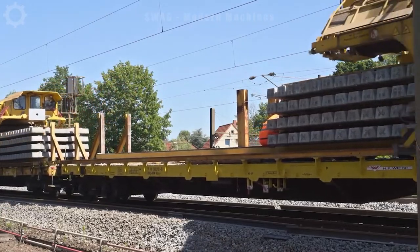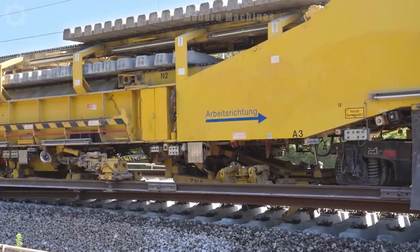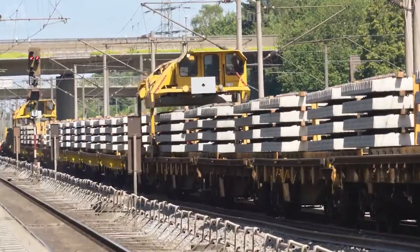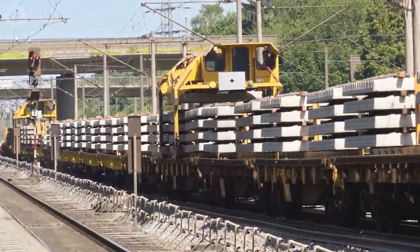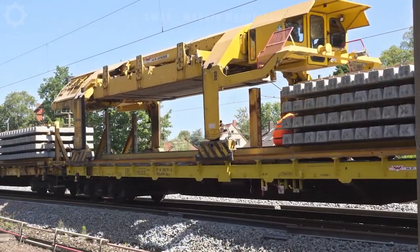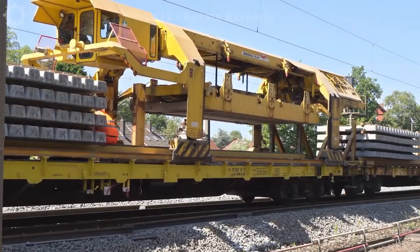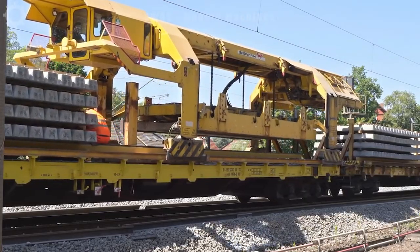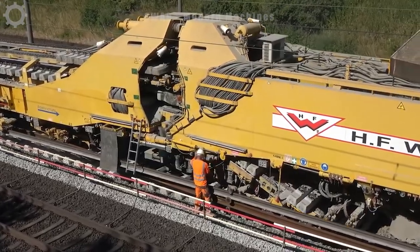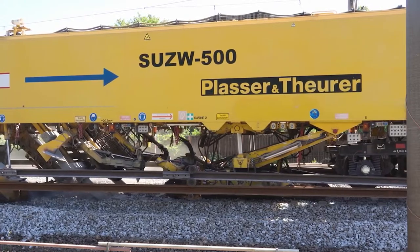A remarkable piece of technology, this machine plays a crucial role in the restoration and upkeep of train tracks. The forefront of the locomotive deftly retrieves the antiquated support, while the rear end of the machine promptly installs a fresh one. This marvel of engineering can outpace the efforts of dozens of conventional workers, scoring its superior productivity and efficiency compared to human labor.